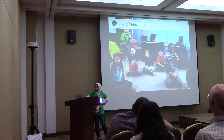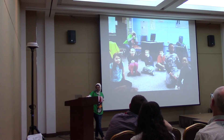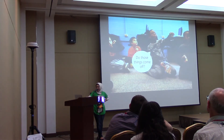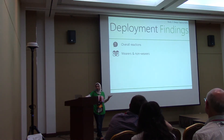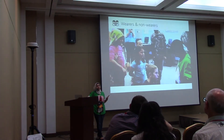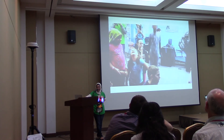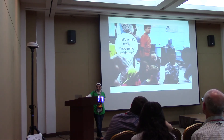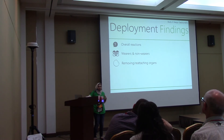Looking at overall reactions, we saw that wearers and non-wearers were working together to explore, play, and interact with BodyViz. We also saw that the removable organs allowed children to explore and resulted in a lot of unexpected inquiry and play.